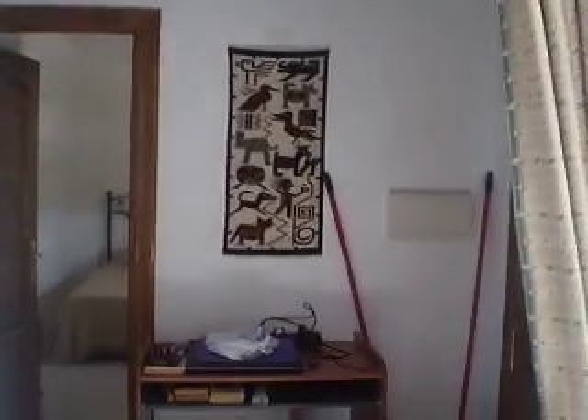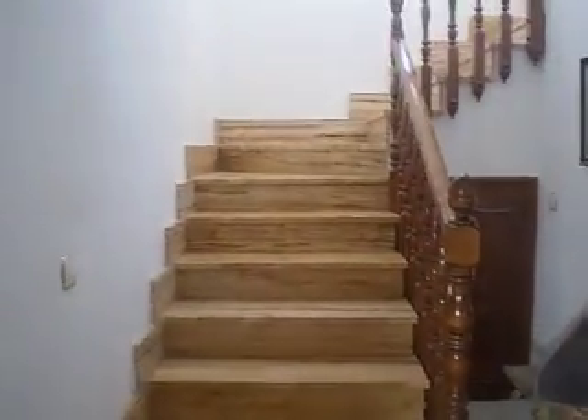The archway here goes through into the hall. Around here you've got the staircase that goes up to the third floor, and a massive understorage area.